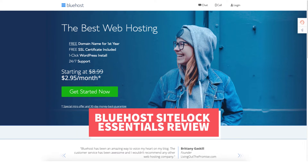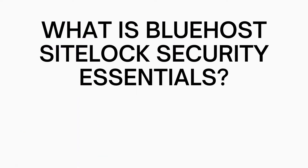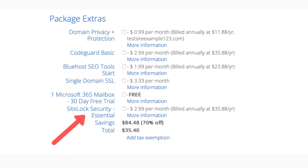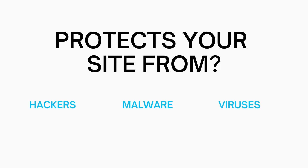Let's get started with the Bluehost SiteLock Essentials review. So what is Bluehost SiteLock Essentials? SiteLock Essentials is a Bluehost package extra or add-on that is offered by Bluehost when signing up with them or within your Bluehost dashboard once you have created your account. SiteLock Essentials is security for your website — it protects your site from hackers, malware, and viruses being placed on it.